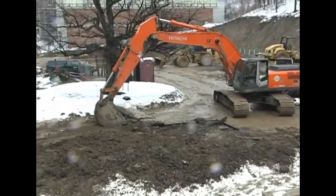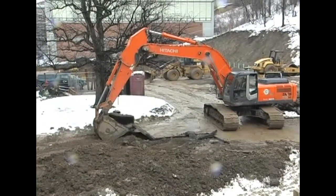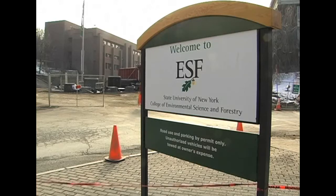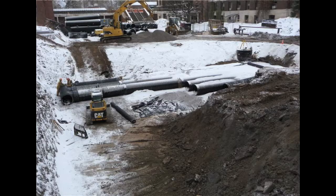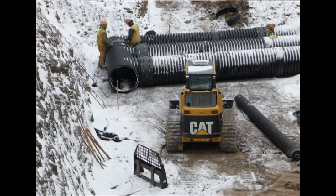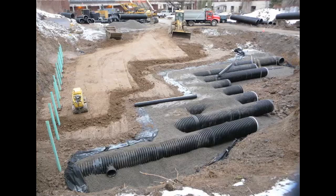This may look like an ordinary road and parking lot construction project at SUNY ESF, but it's not. It's being built with green infrastructure. We're putting in a rain garden as part of the stormwater management strategy. We're also putting in storage tanks underground that will hold water to minimize the impact of stormwater runoff off the roofs of the buildings and off of the parking lot.